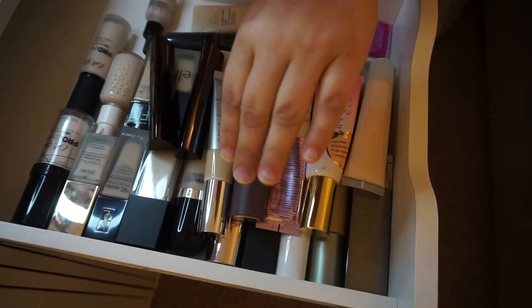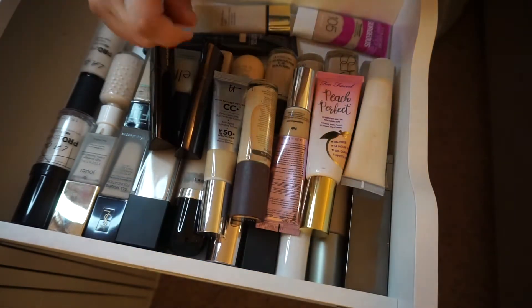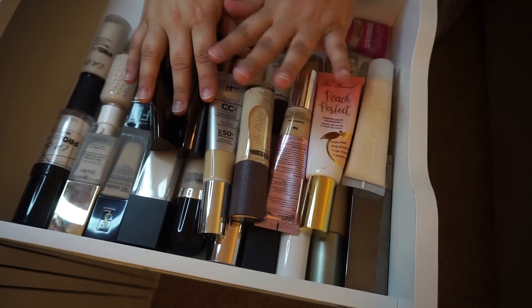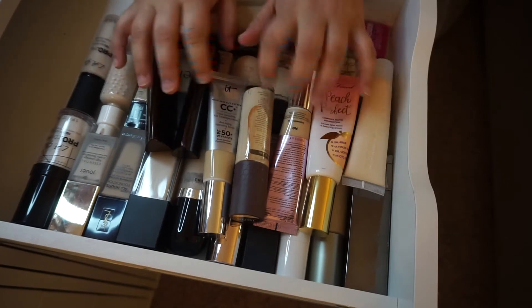Just want to twist it up so y'all can see. It seems like it's gonna be a good match, so I'm gonna hold on to it and try it out at a later date. FYI, the ones I'm currently testing for my upcoming Foundation Frenzy series are not in here, so there are more than 15 foundations not in this section.